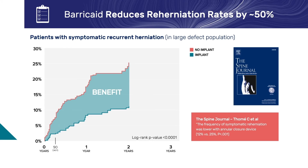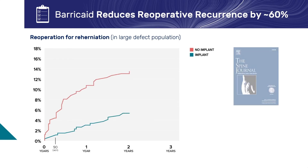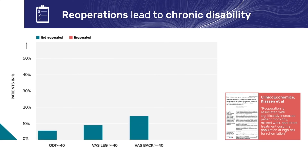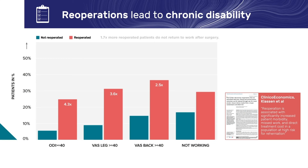This statistically significant reduction was achieved within the first three months and was sustained through three years and beyond. The same benefit is observed when looking at reoperative recurrences, with a 60% reduction in favor of Barricade. Discectomy is one of the most successful procedures in spine with excellent results reported. While repeat discectomy is not always seen as a major life-changing event, the RCT data confirms findings published earlier by other large studies, including the SPORT trial and the Swedish Spine Registry. Patients who undergo secondary surgeries have significantly worse outcomes — roughly four times more patients suffer from disability and nearly two times more patients are not working in the reoperated group.